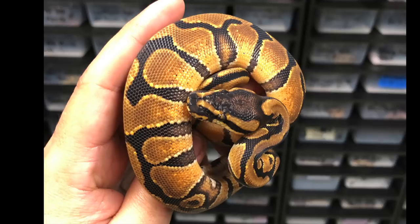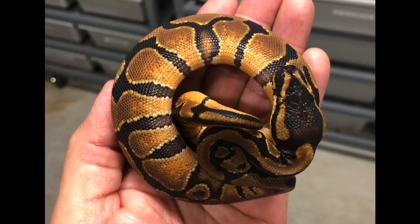The one I wanted to start off with is in shed — just my luck — but I do have a picture of it. This is an enchi mandarin. What I did with this pairing was breed a mandarin to a pastel enchi fire. The cool thing is it had nine eggs and we kind of hit almost every combo off of it. Check out the picture — it's kind of like a reddish orange. Enchi and mandarin are working really, really well together.